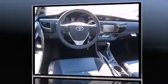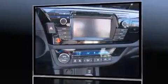It distinguishes itself from the competition with features such as delay-off headlights, one-touch window functionality, a tachometer, power moonroof, turn signal indicator mirrors, and cruise control.